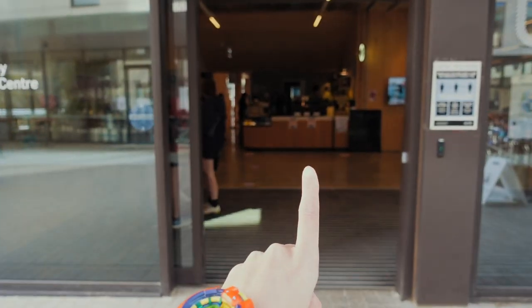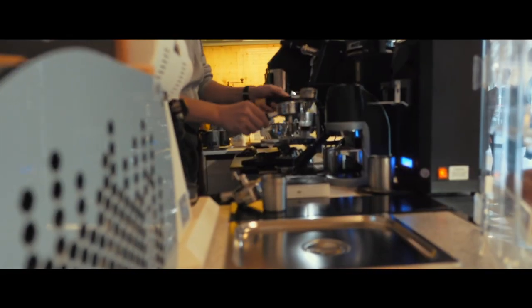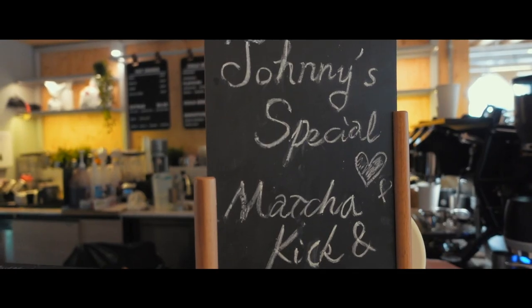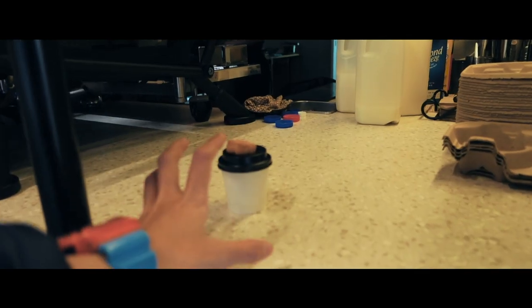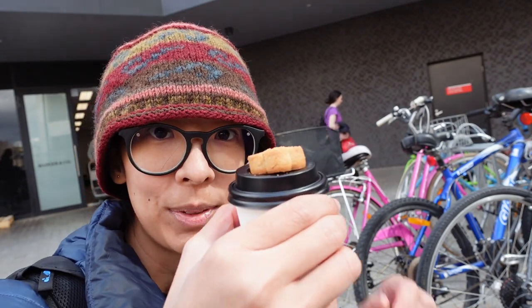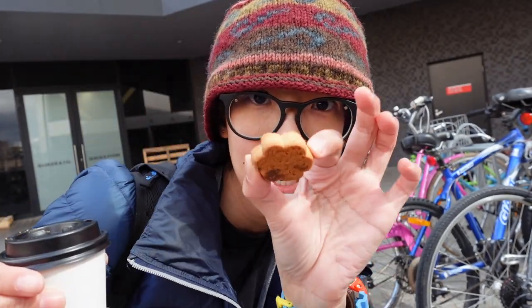This place gives you a really nice cookie with your coffee. That is it guys. I hope that was useful. There's the little cookie — it's really good. I'll see you next time.